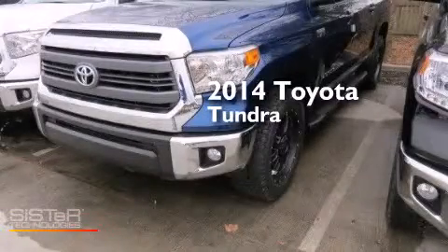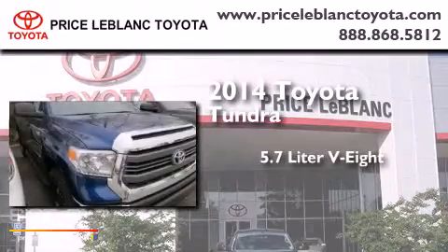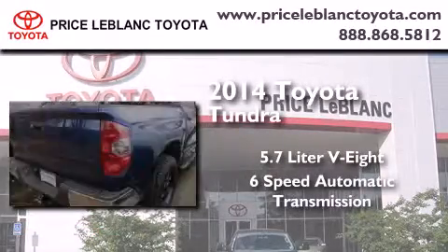This is a brand new 2014 Toyota Tundra. It features a 5.7-liter, 8-cylinder engine and a 6-speed automatic transmission.